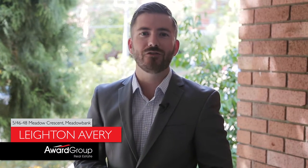Hi, I'm Leighton Avery from Award Group Real Estate, and today I have a really exciting property to present to you right here at 5 of 46 to 48 Meadow Crescent here in Meadowbank.